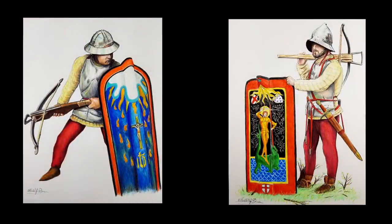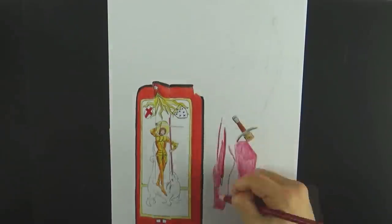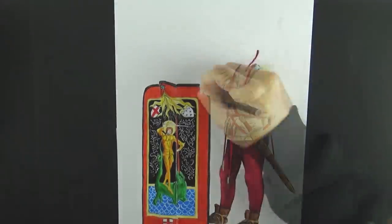Mercenary crossbowmen units didn't only serve within the boundaries of Italy — they also went abroad and served in foreign armies as allies or mercenaries. These two crossbowmen were drawn by my friend Michele over at the Knight of Art channel; you'll find a link in the description below.